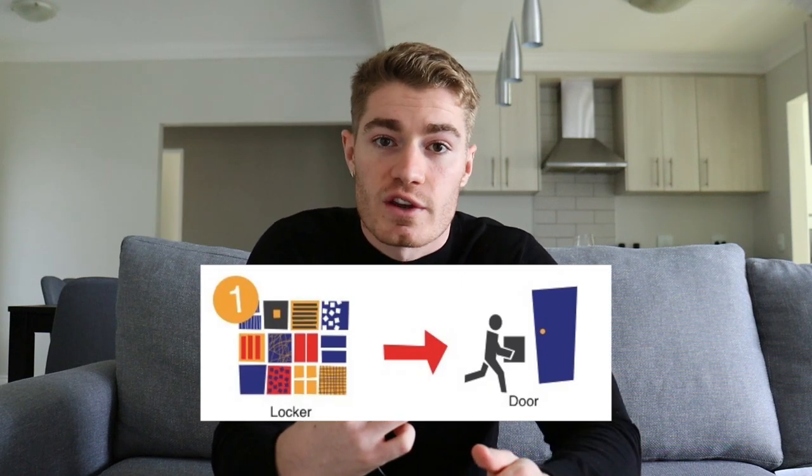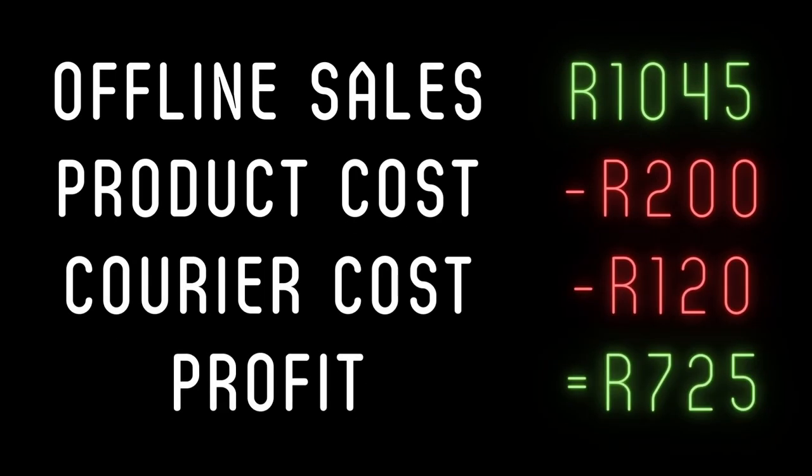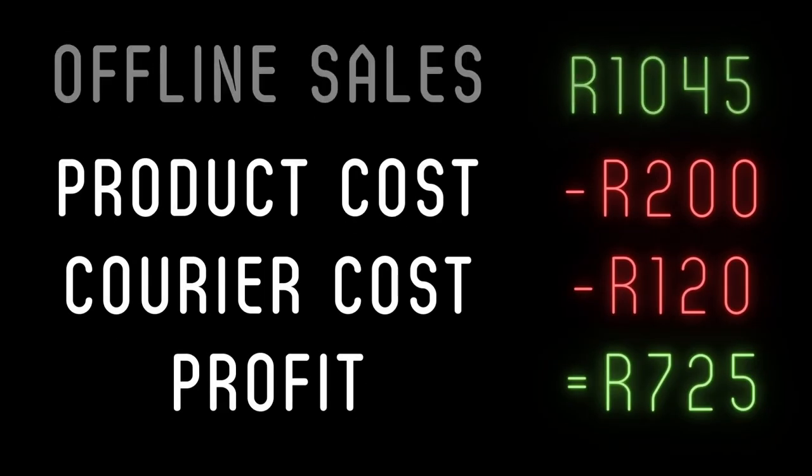First, we're going to look at the two offline sales which amounted to 1,045 Rand. The two orders included four items. My product cost for each product sold by this e-commerce store is 50 Rand, and the total courier cost was 120 Rand — 60 Rand for each order. I use Pudo's locker-to-door service as my courier. So after deducting the 200 Rand product cost as well as the 120 Rand courier cost, I'm left with 725 Rand profit on the two offline sales.